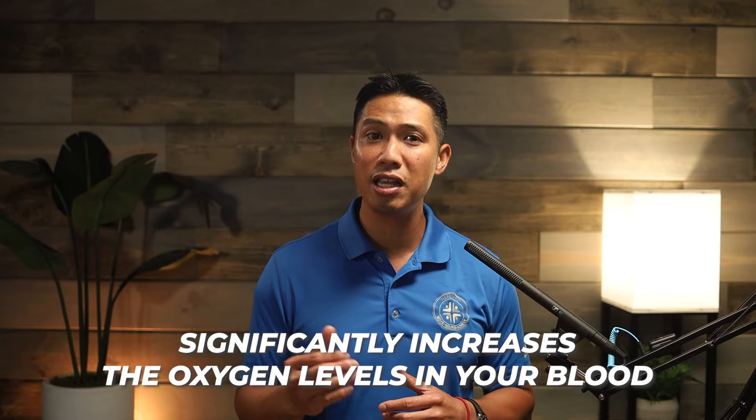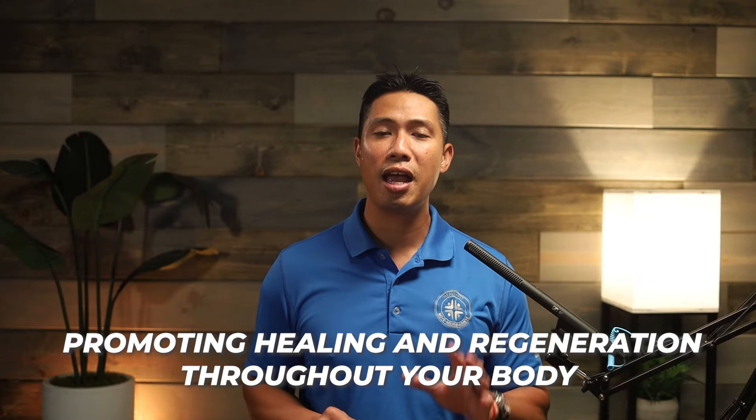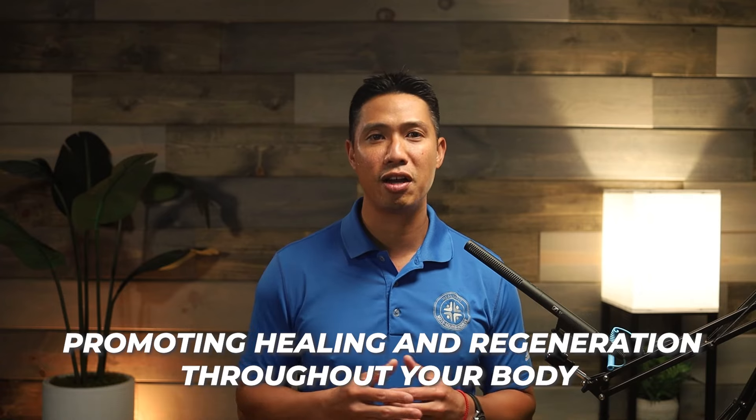What is HBOT? It's a therapy where you breathe in pure oxygen inside a pressurized chamber. This process significantly increases the oxygen levels in your blood, promoting healing and regeneration throughout your entire body.